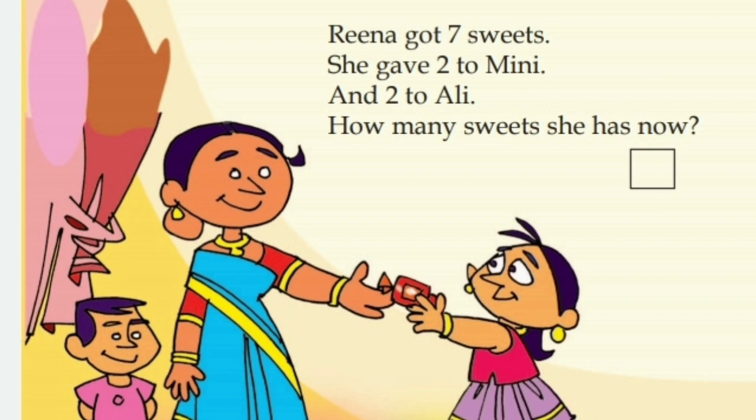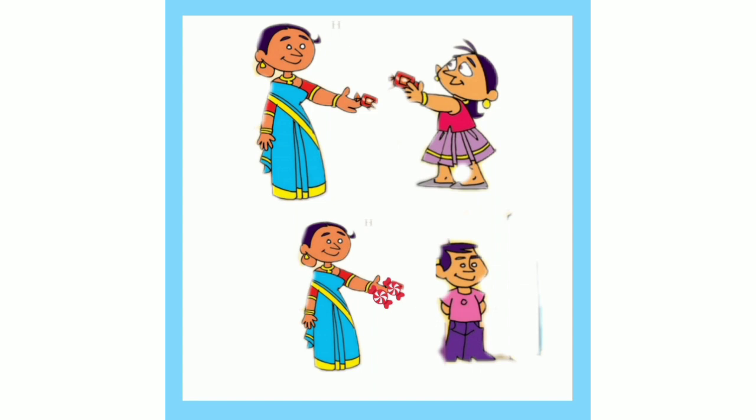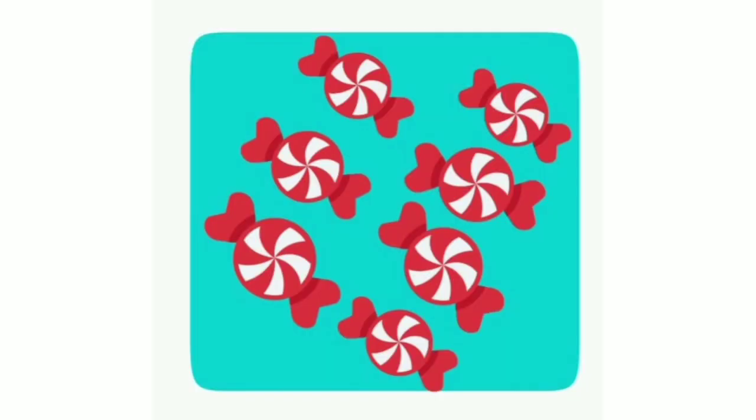She gave two to Minnie and two to Ali. How many sweets she has now? How many sweets she gave to Minnie? Two sweets. How many sweets she gave to Ali? Two sweets. How many sweets are left on the plate?